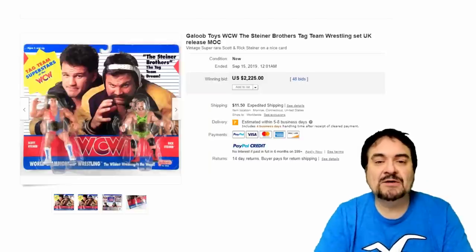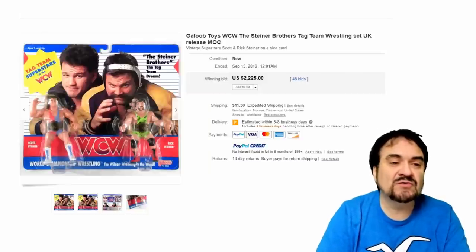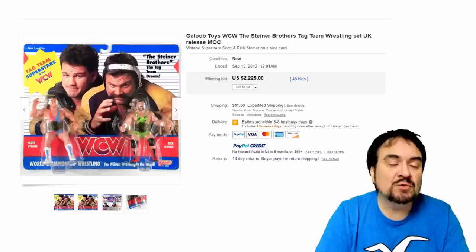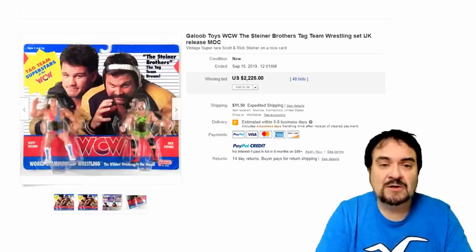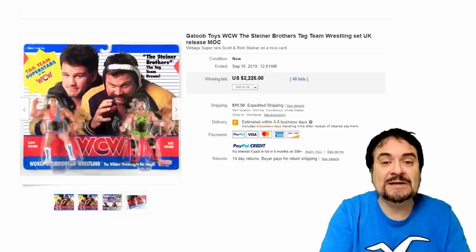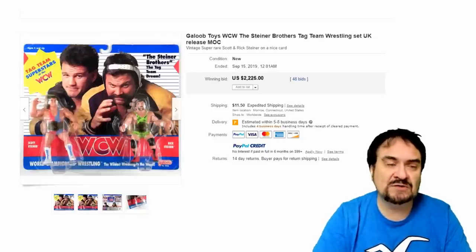Number 23 is the Steiner Brothers. This is a UK-England printed version by Galoob — very scarce. This is one of the most sought-after versions of the WCW toy line by Galoob. Carded is what you want, and again, these are from England. $2,225. Don't forget this list is the most sought-after action figure toys for 2019.